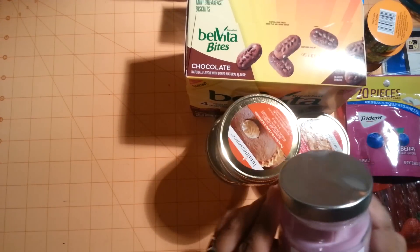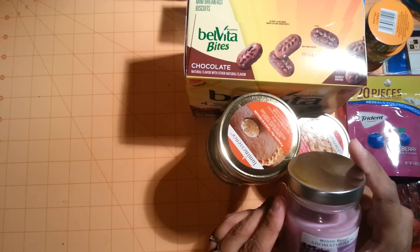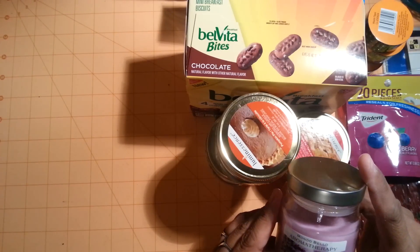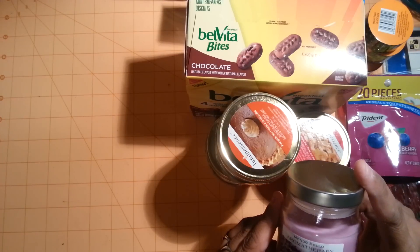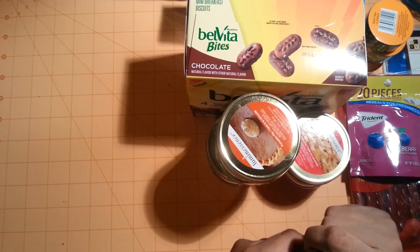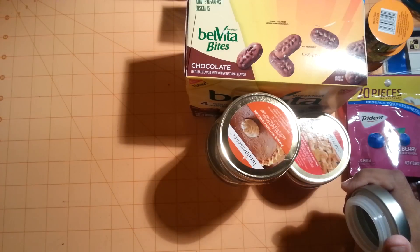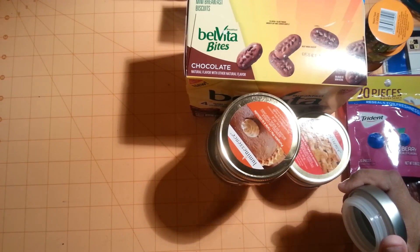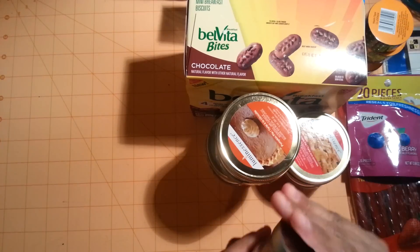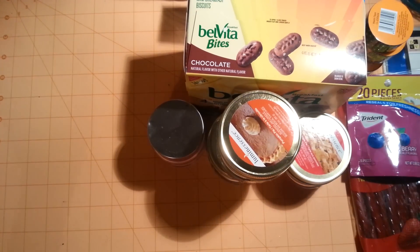Then I also found this Aromatherapy candle from Modo Bello. It smells really good — it's like calming. They had different types, like a lemon. You can actually take a bubble bath with this, it smells so good. That one was a good find.